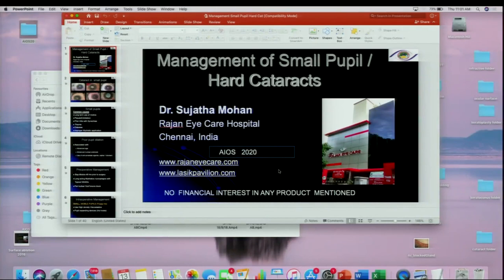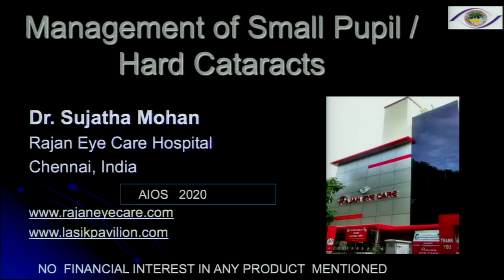She'll have some beautiful videos, so over to you madam. Thank you. Thank you for inviting me to participate in the course, and thanks to the organizers for this wonderful opportunity. My talk is on management of small pupil with hard cataracts.